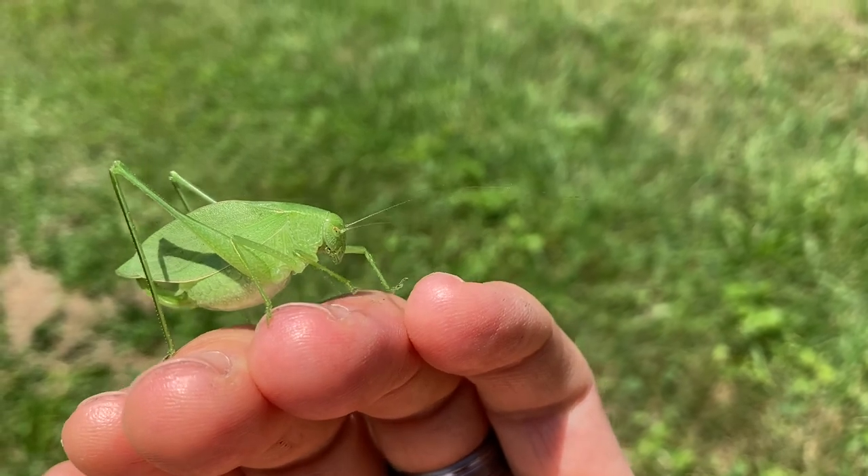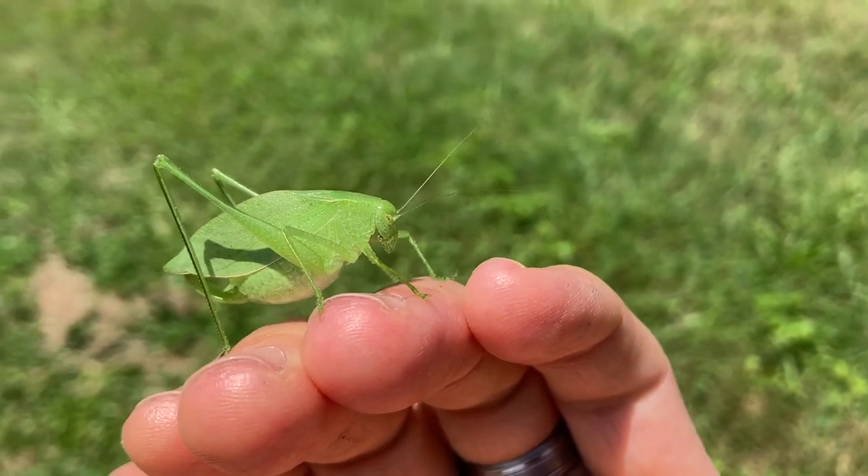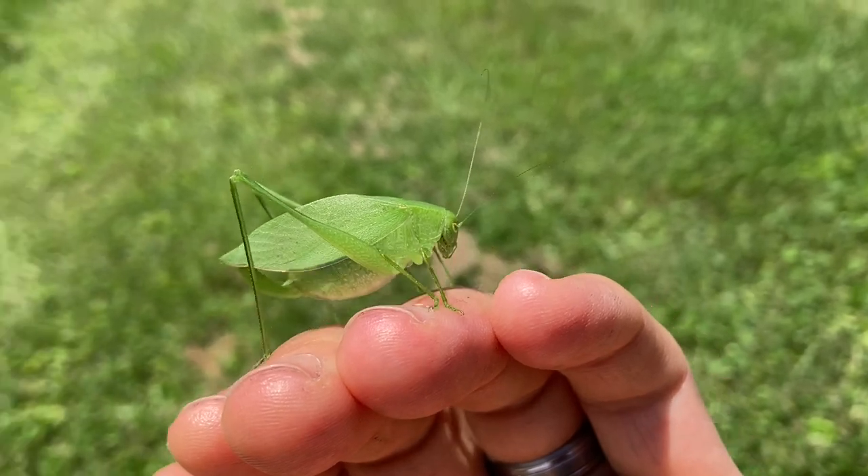This katydid is even trying to behave like a leaf blowing in the breeze with its back-and-forth motion. Or is it having a solo dance party?